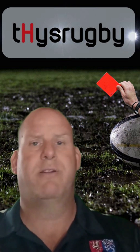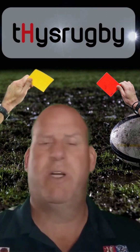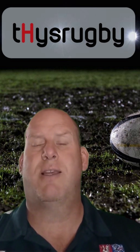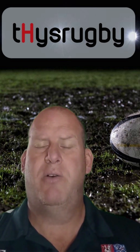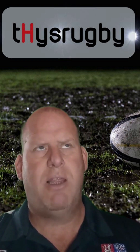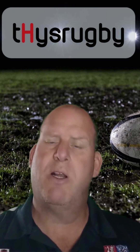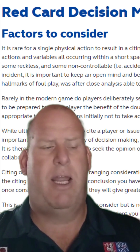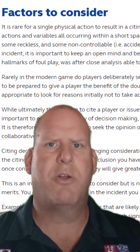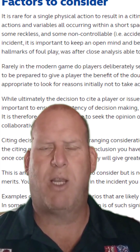One of the most hotly contested topics is whether it's a red card or whether it's a yellow card, and when is it the one and when is the other. Sometimes these decisions are just taken in the heat of the moment by a referee and not all of the factors are actually considered. But there are a few clear instances where it's just the one or the other, and those guidelines have been passed down from World Rugby.